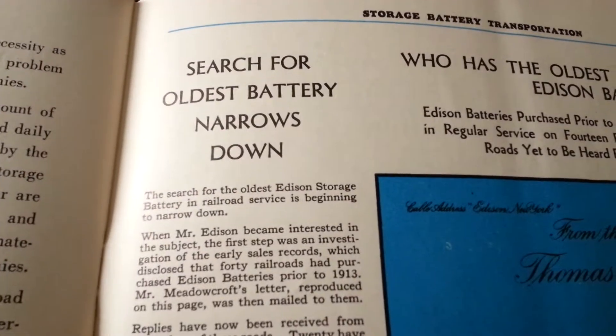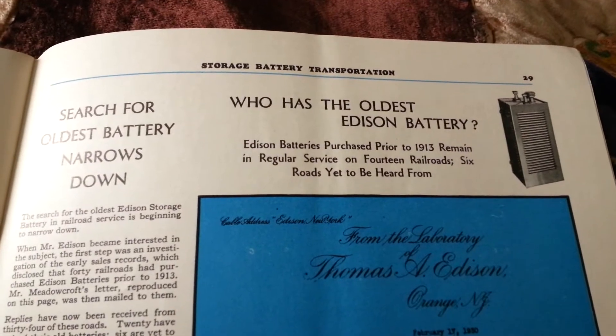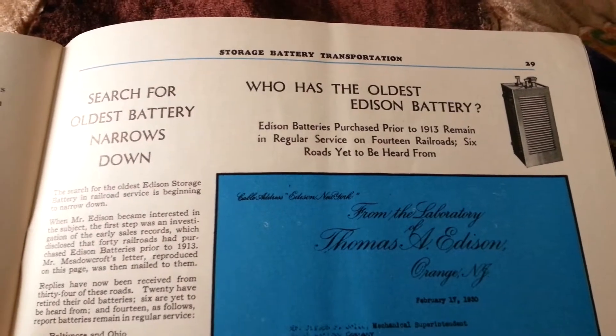Search for oldest battery narrows down: who has the oldest Edison battery? Edison batteries purchased prior to 1913 remain in regular service on 14 railroads; six roads yet to be heard from.